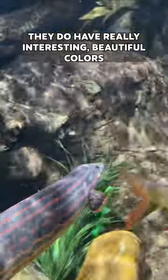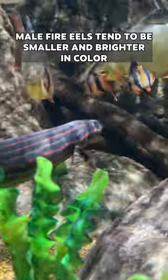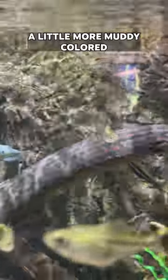They do have really interesting, beautiful colors. Male fire eels tend to be a little bit smaller and brighter in color. The females grow larger and tend to be a little bit duller, a little more muddy colored.